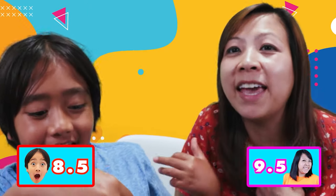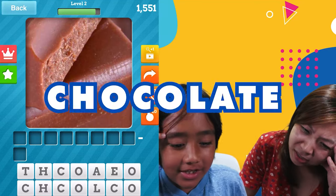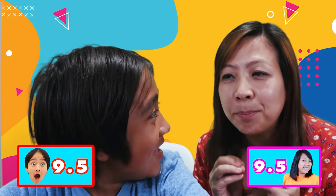8.5 to 8.5 - are you sure? No, 9.5 to 8.5. No, I have 9.5, you have 9. Yeah, yeah. Chocolate. Oh no. Oh gosh, this is intense - we are tied 9.5 to 9.5. The next is game point - whoever gets the next one right wins!